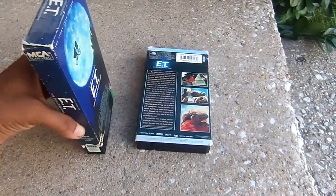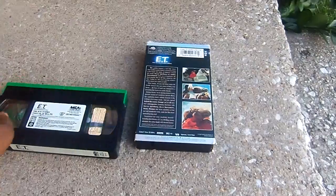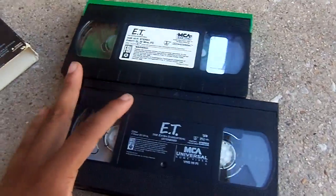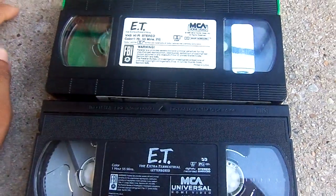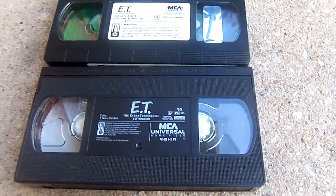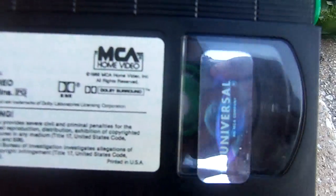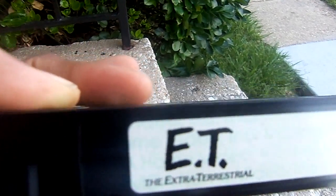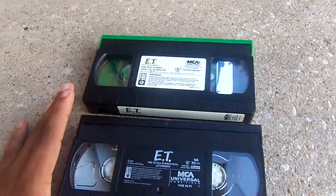Now I'm going to show you what the tapes look like. The 1988 release came with a sticker label, while the 1996 release has an ordinary ink label. The 1988 release has the Universal Holographic sticker. Here's the end label, and it appears to have a print date — September 4th, 1988. But on the 1996 tape, there is no print date. It's kind of rare that Universal put out some print dates.